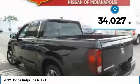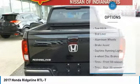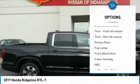This vehicle has less than 35,000 miles. Here are some of this vehicle's great options: tow hitch, bed liner, aluminum wheels, brake assist, daytime running lights.